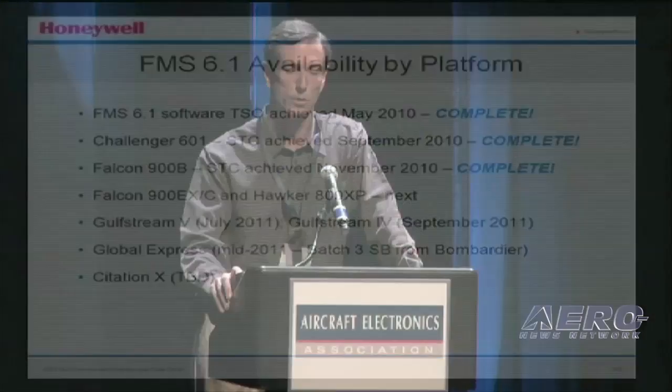Please stop by and see us in the booth. I see my time is out, so thank you very much for your time.